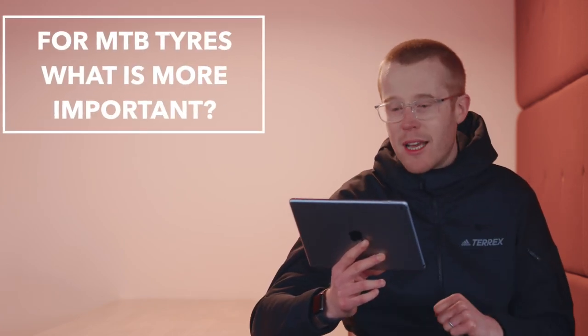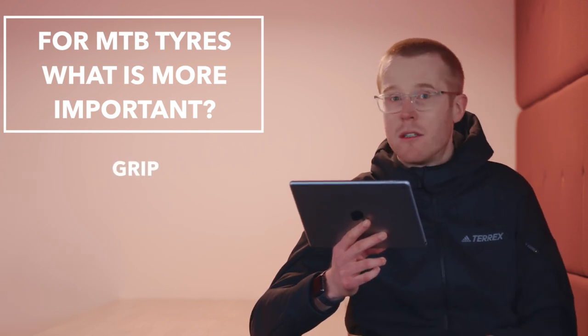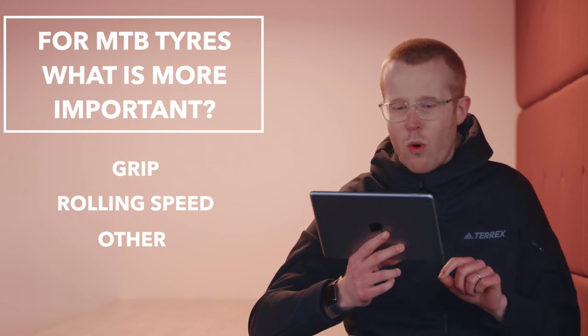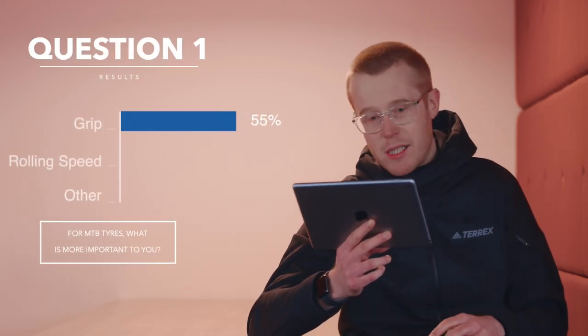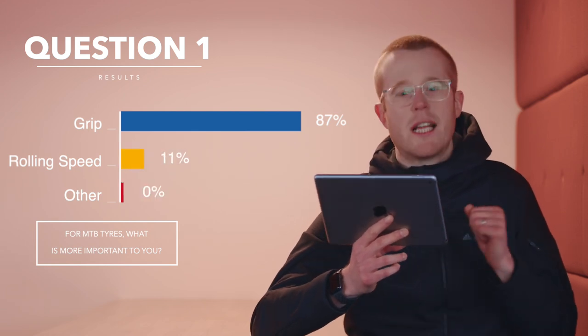This is the part of the video where we take a look at the questions you've been answering over on the community tab, starting with this one: for mountain bike tyres, what is more important to you? The options were grip, rolling speed, or other. The results are in and it's a resounding win for grip — 87% of you said grip, 11% rolling speed, 2% other.